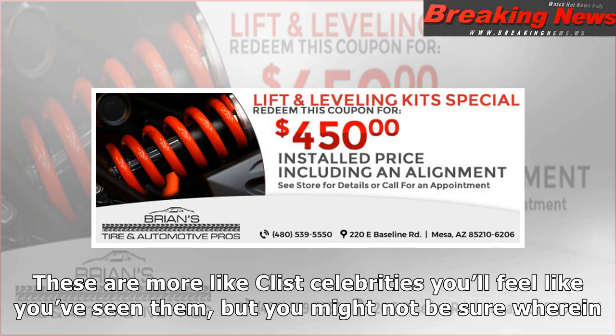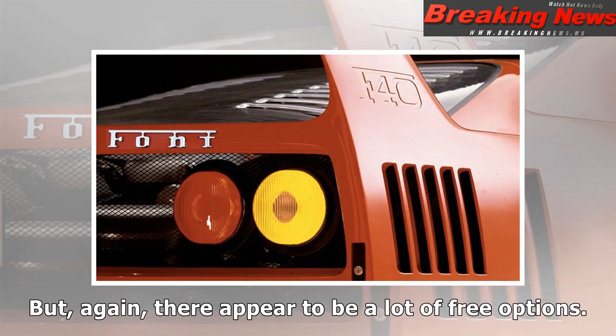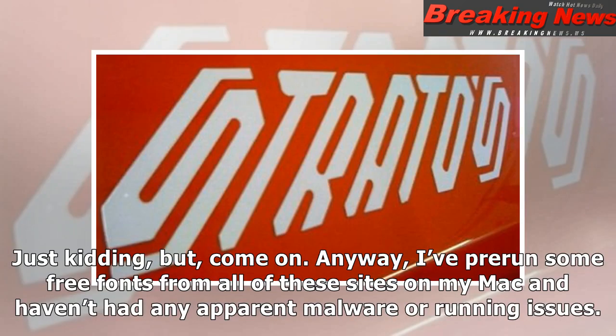Font Space has more abstract automotive-inspired typefaces — more like B-list celebrities. You'll feel like you've seen them but might not be sure where. They'd be great for making a car show poster or just having fun in Photoshop. 1001 Fonts has a mix of dead-ringer knockoff badge fonts and others that just feel vaguely car-relevant, but again there appear to be a lot of free options. And of course, if you're looking for the lettering used on Porsche trunk lids and gauges from the late '90s to the recent past, Comic Sans is probably already on your computer — just kidding.